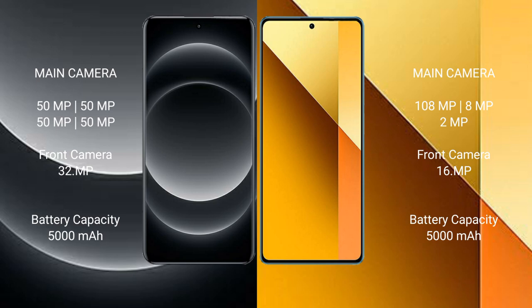Xiaomi 14 Ultra has a 5000mAh battery with 90W fast charging support. Redmi Note 13 also has a 5000mAh battery but with 33W fast charging support.